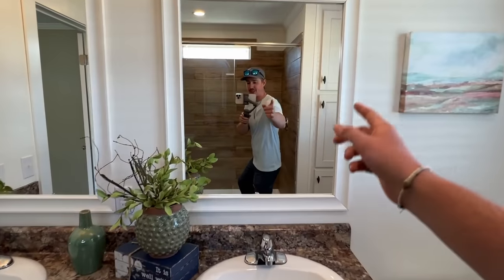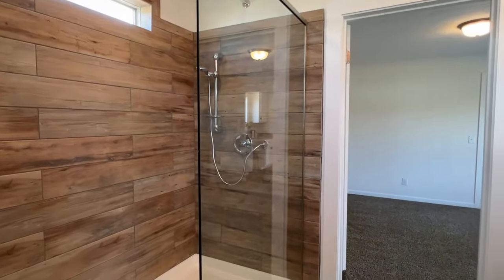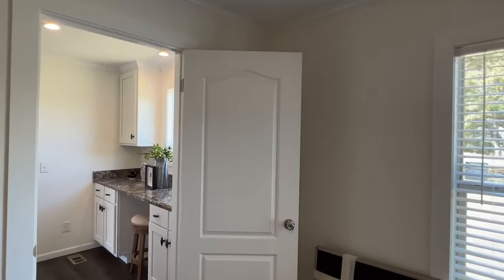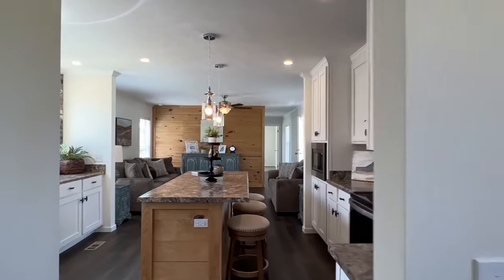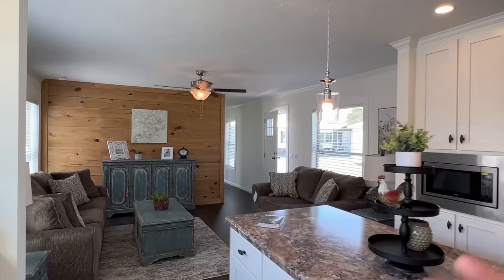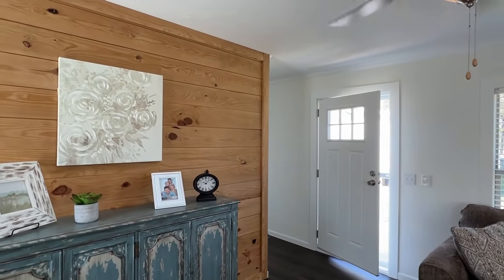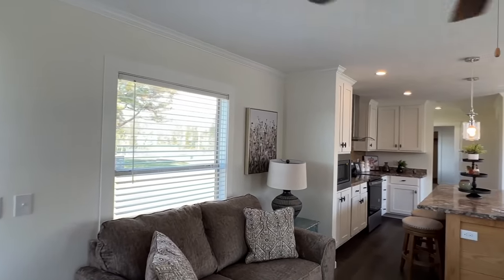There you have it, ladies and gentlemen — we have successfully toured another brand new home. There are so many and they're beautiful and they're all awesome in their own ways. Check out the channel — more are coming. Don't forget to subscribe and hit the notification bell if you enjoy these types of videos. Please share this video with someone or put it on social media — that really helps us out a lot. And if you'll take the time to give us a like by tapping that like button, I would appreciate that as well. Thank you — what a single wide!